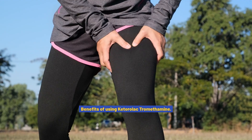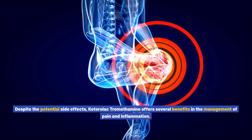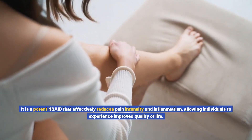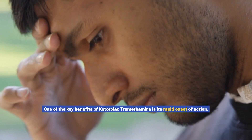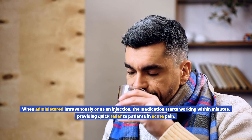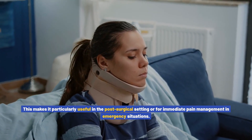Benefits of using ketorolac tromethamine. Despite the potential side effects, ketorolac tromethamine offers several benefits in the management of pain and inflammation. It is a potent NSAID that effectively reduces pain intensity and inflammation, allowing individuals to experience improved quality of life. One of the key benefits is its rapid onset of action — when administered intravenously or as an injection, the medication starts working within minutes, providing quick relief to patients in acute pain, making it particularly useful in post-surgical or emergency settings.